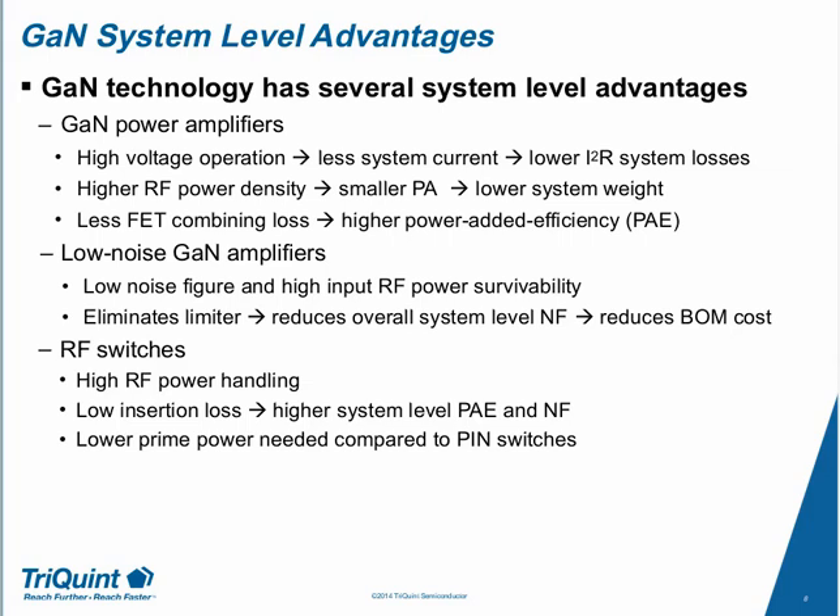Cost comparisons should not be made at the component level alone — what happens at the system level is most important. For LNAs and switches, we're looking at being able to eliminate entire components such as the RF limiter because of GAN's power handling capability, resulting in reduced BOM cost. We're probably one of the few companies working on GAN-based RF switches, with very high power handling, low insertion losses, very good noise figures, and the ability to use very low control currents.